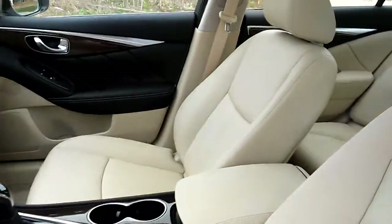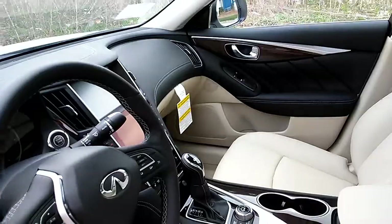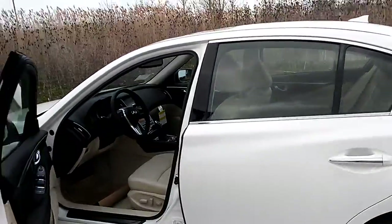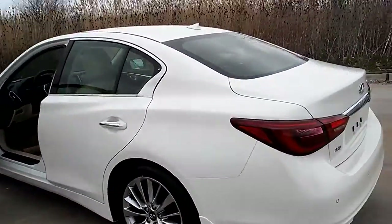Beautiful wheat interior with sunroof. Very classy. All touchscreen. This vehicle is just a very classy, clean, beautiful vehicle.